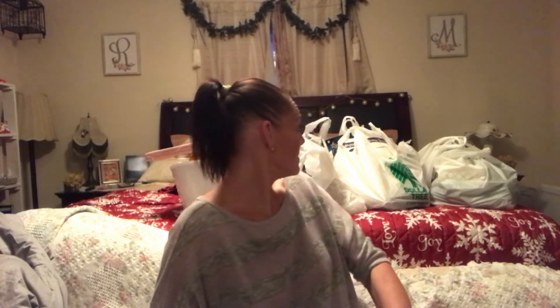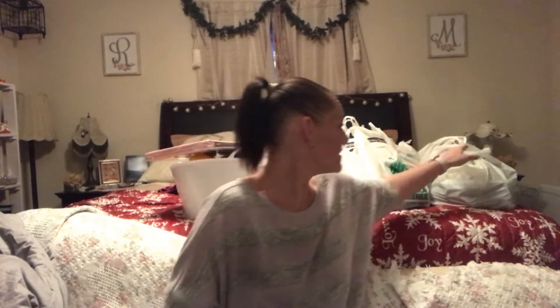Hey guys, Renee here, welcome back! For today I have a bit of a haul. I went to Dollar Tree, a couple different thrift stores, and Walmart. I haven't been out of my house in a hot minute with everything going on, so let's jump right into this because I don't even know — I'm just gonna grab bags.